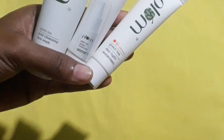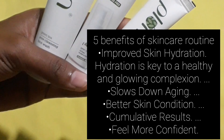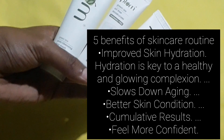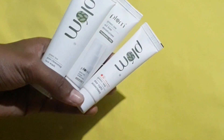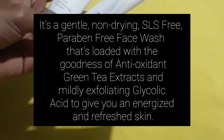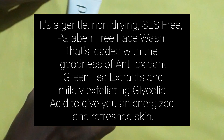Five benefits of a skincare routine: first, improved skin hydration — hydration is key to a healthy and glowing complexion. Second, it slows down aging. Third, better skin condition. Fourth, cumulative results. Fifth, you feel more confident.